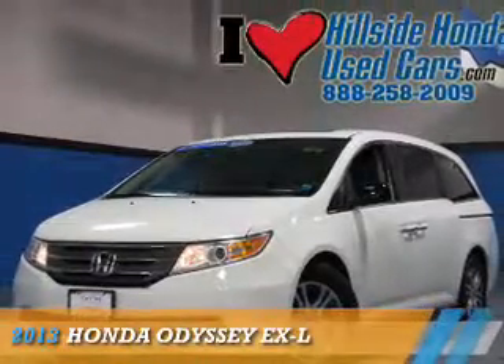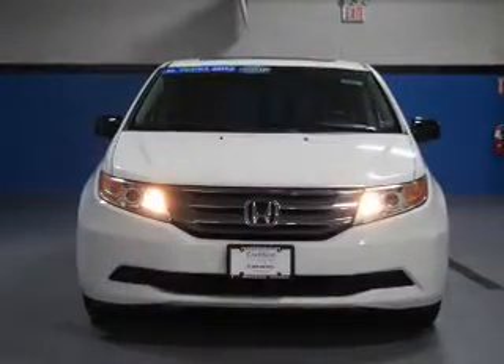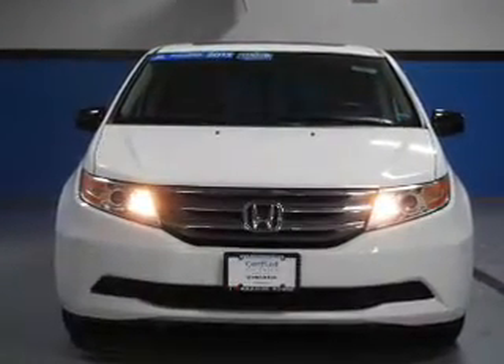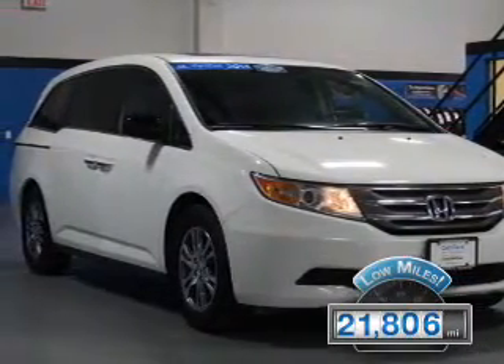Presenting the 2013 Honda Odyssey. It's powered by a 3.5-liter, six-cylinder engine and a five-speed automatic transmission. With fewer than 25,000 miles, this vehicle has a long road ahead.